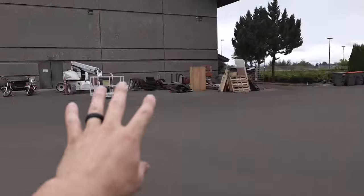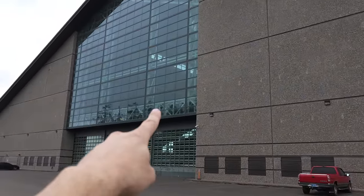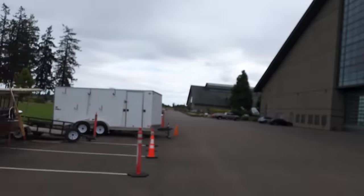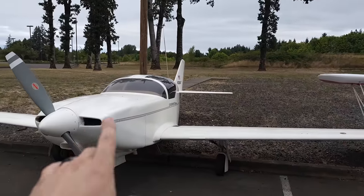I bought it from the Evergreen Air and Space Museum right here in McMinnville, Oregon. They've got the Spruce Goose back there, an SR-71, and they're making room for the F-117 Stealth Fighter. So they're getting rid of a couple of these not-quite-so-interesting airplanes, and I bought this one.